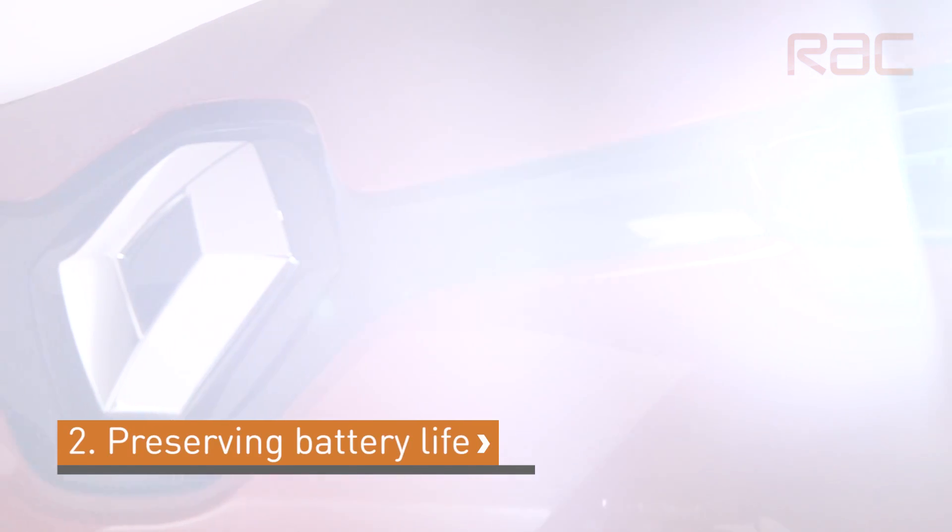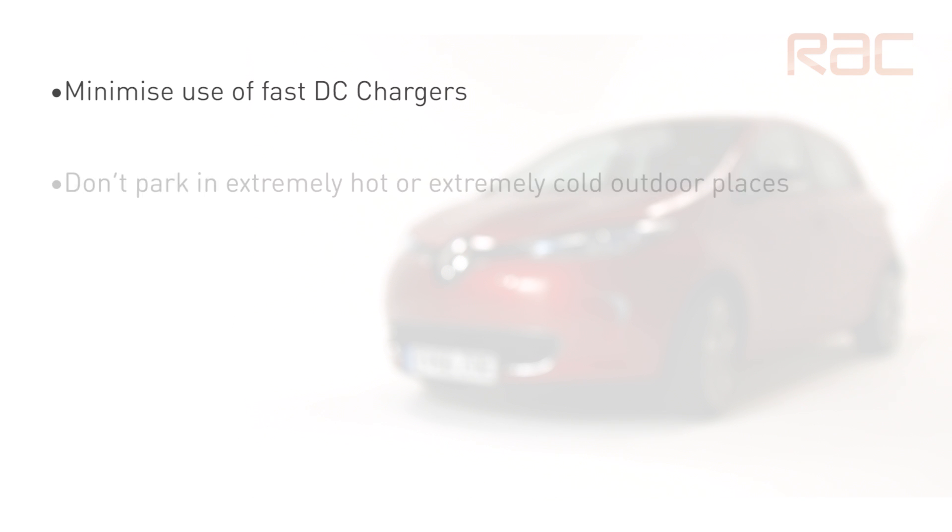There are a number of ways you can preserve your battery life for longer. Minimize the use of DC charging — even though this is convenient, prolonged use can damage the high voltage battery. Don't park the vehicle in extremely hot or cold conditions without the vehicle being on charge, as this can trigger the cooling or heating system on the car, causing the batteries to go flat.